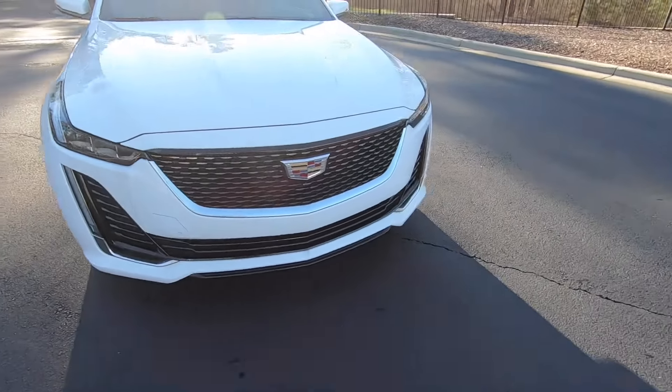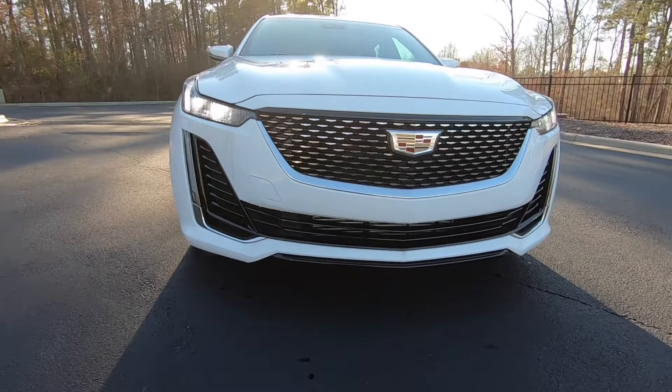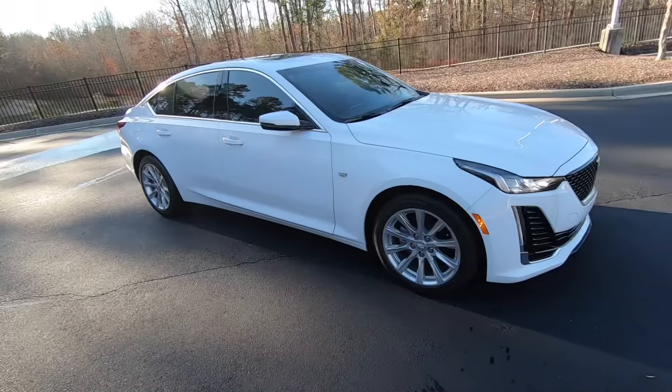As you can see, you have the big Cadillac badge right here in the middle of the grille. You have LED accented headlights — really nice looking front end. This one is the Luxury trim, so it is one of the lower models, but it doesn't compromise the beauty.